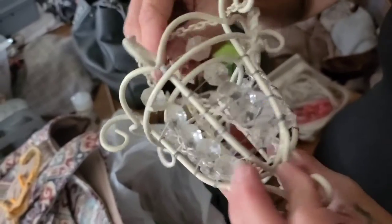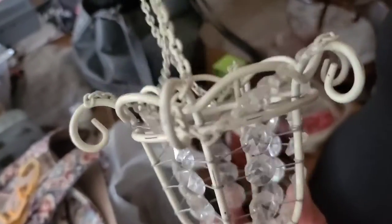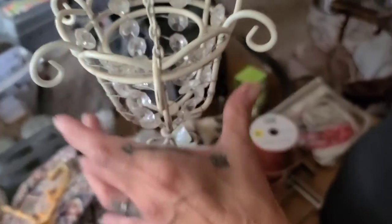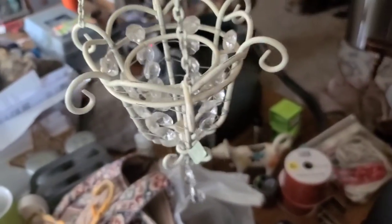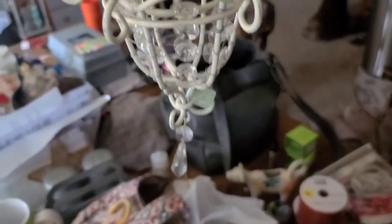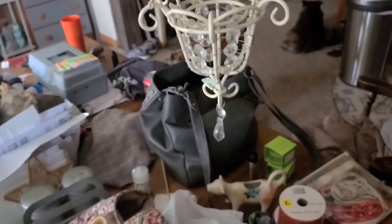I'm not going to use it as a candle holder — I'm going to use it as a planter. I'll put one of my succulent pots in there and hang it. Very cool.